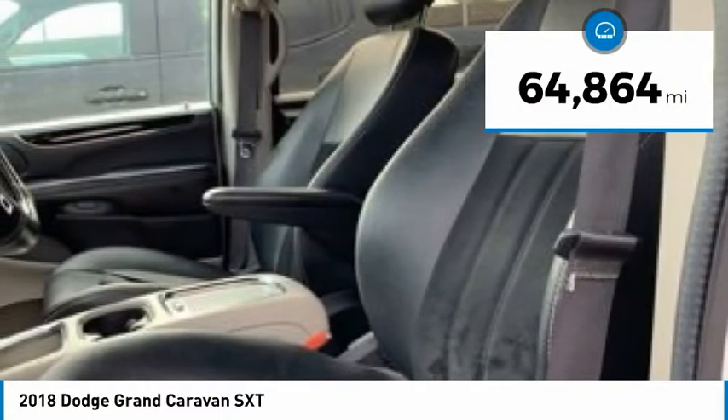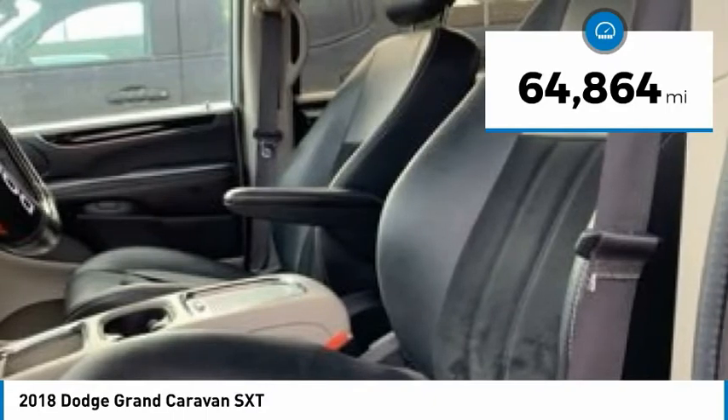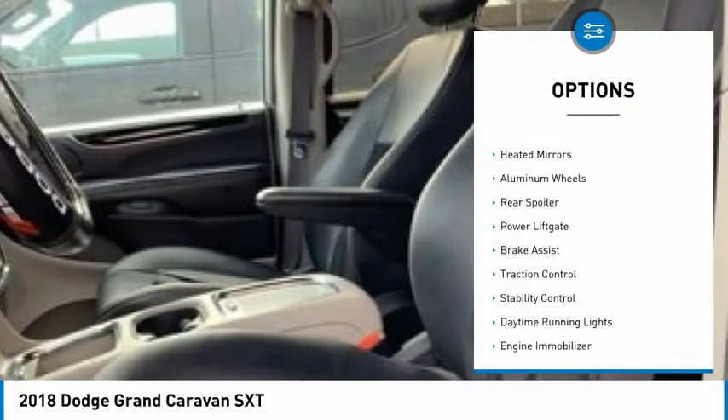This vehicle has less than 65,000 miles. Here are some of this vehicle's great options: tire pressure monitor,